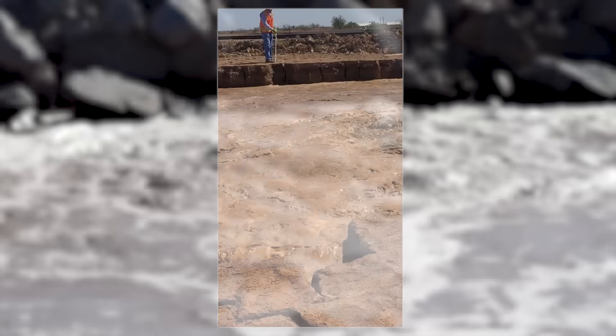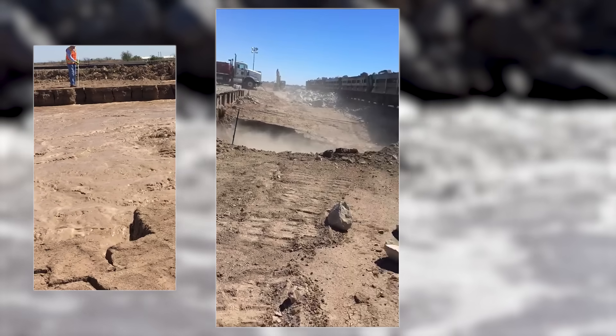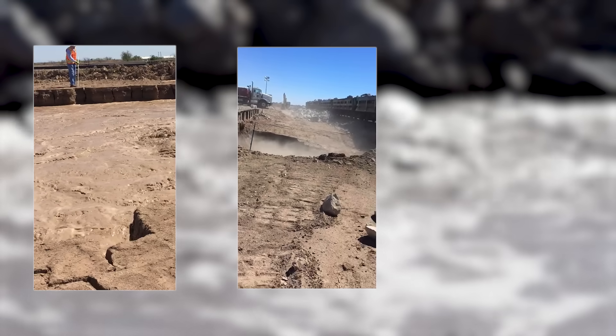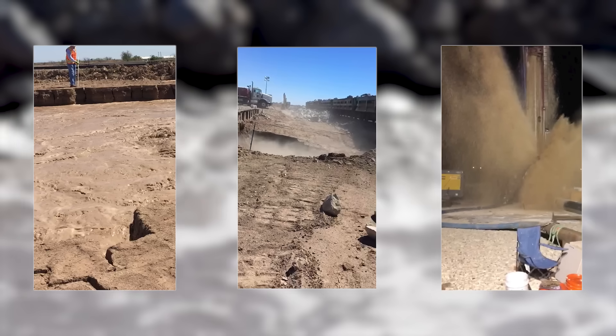One was a time when the mud spring was over 100 feet across. Another was a time when the mud spring jumped 60 feet in a day. And the third was the most terrifying moment, when the mud spring blew water 100 feet in the air.